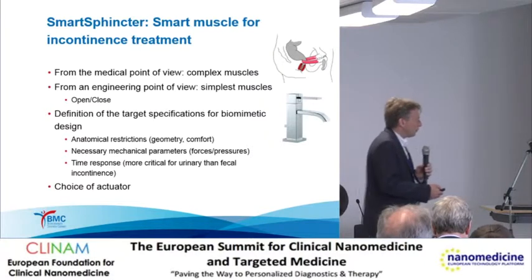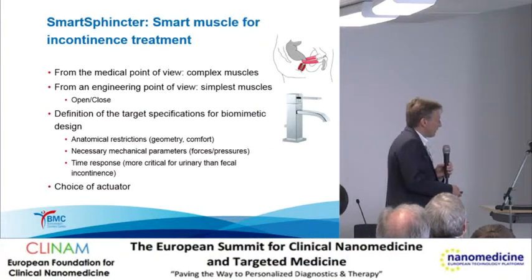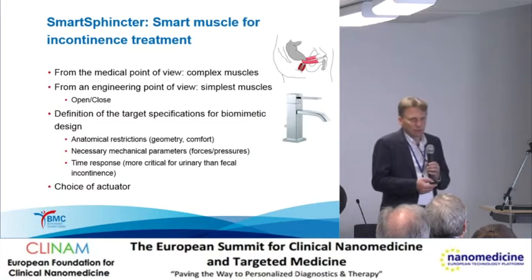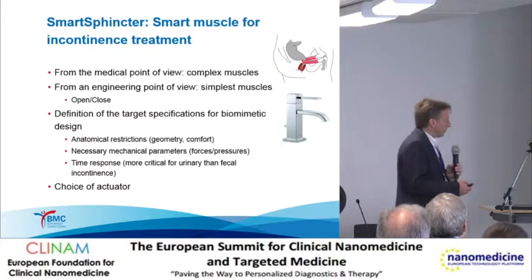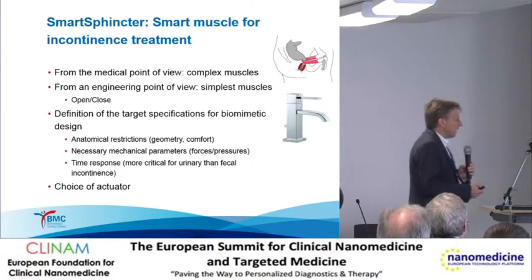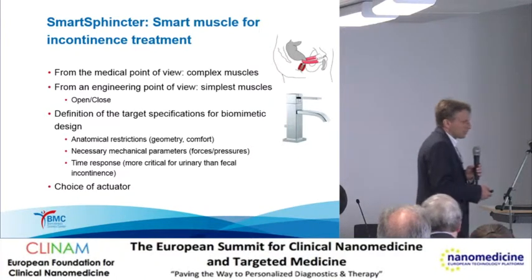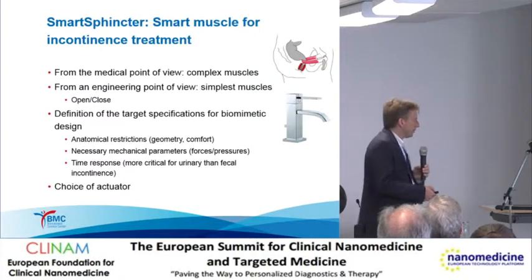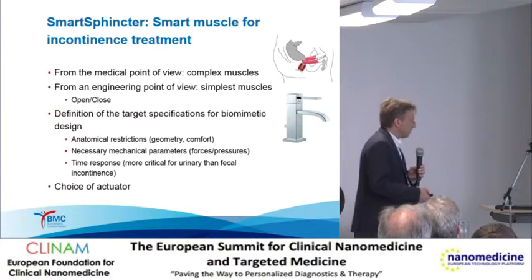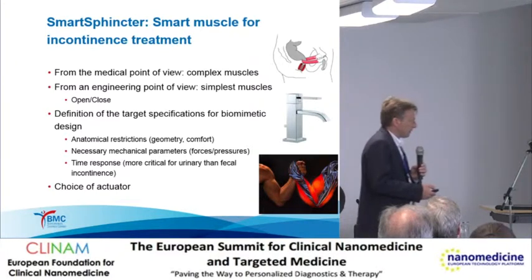Therefore, we have to define the target specification of a biomimetic design. We have some anatomical restrictions related to the geometry within the human body, but also related to comfort—so if you sit down, it should not cause discomfort. We have to know the necessary mechanical parameters: mainly the forces acting on the urethral canal and the necessary pressures. In the case of stress incontinence, time response is also very critical, more so for urinary than for fecal incontinence. So we have to choose the right actuator, which should be rather simple.